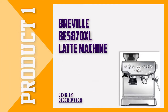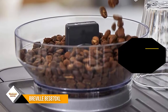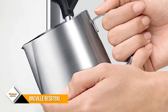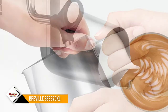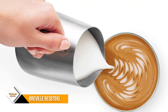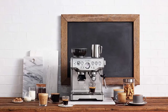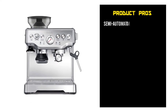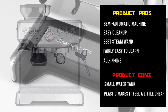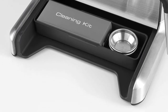Number one: the Breville BES870XL espresso and latte machine. Breville's Barista Express tops our list because of its capabilities as far as coffee and milk quality are concerned. The first thing you'll notice in a good latte is the milk quality — the temperature and the velvety smooth texture. With the Barista Express and a little practice, you can almost guarantee a perfectly textured latte every time. Since this is a semi-automatic machine, you play a role in how your latte is going to taste. This machine is super easy to learn and fun to use, and it is without a doubt one of the best latte makers for home and commercial use.